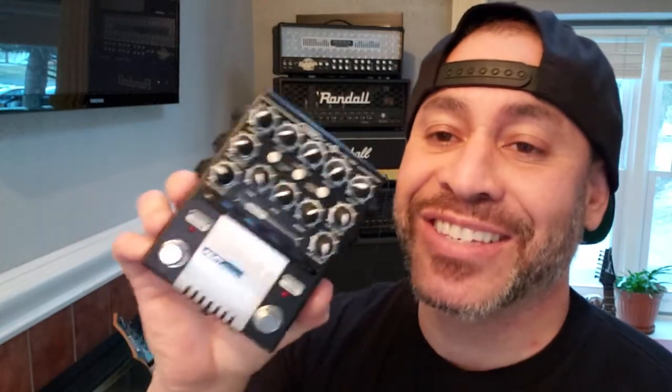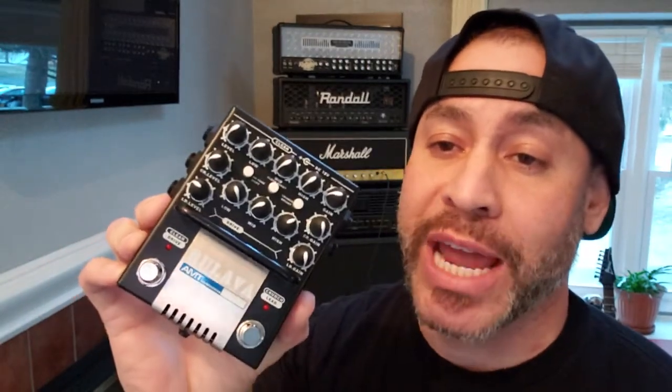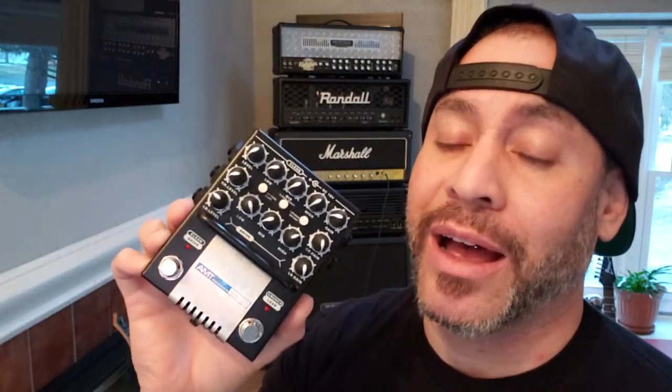A few years ago I wanted to get this one pedal by a company called AMT, who are based in Russia. Here it is. This thing has a ton of knobs, but it's a preamp — actually a three-channel preamp. I bought it on Reverb the other week and it came in and it's actually pretty intense.